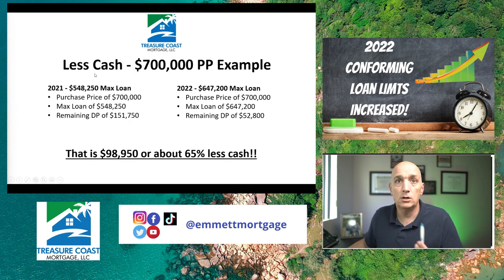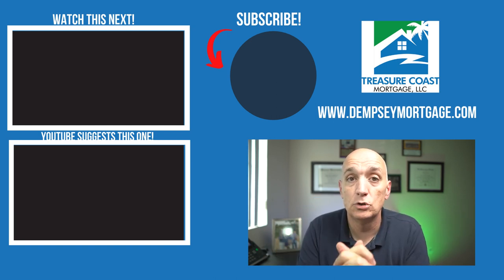Let's look at a real-world example: say you're buying a home for $700,000. In 2021, the max conforming loan was $548,250, so on a $700,000 purchase you'd have to come up with the remaining $151,750 as a down payment or get a credit line. In 2022, the max loan is $647,200 — so $700,000 minus $647,200 is just $52,800 down. That's about $98,000 less cash, roughly 65% less. You're now in the conforming range, putting down a lot less cash out of pocket — that's a definite plus.